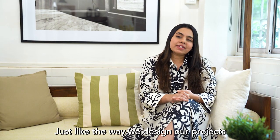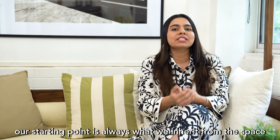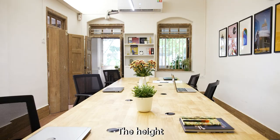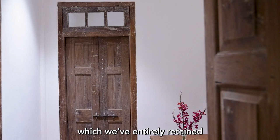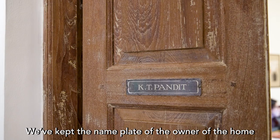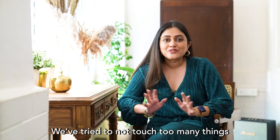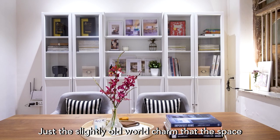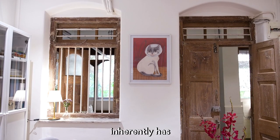Just like the way we design our projects, our starting point is always what we inherited from the space — by which we mean the architecture of the space: the height, the natural light that seeps in, the lovely reclaimed wood doors which we've entirely retained. We've kept the nameplate of the owner of the home. We've tried to not touch too many things, just restore it and add to the space — that old world charm that the space inherently has.